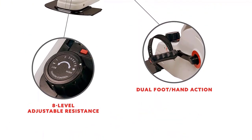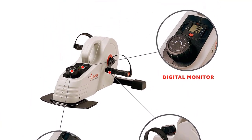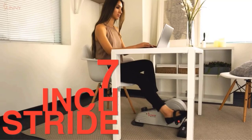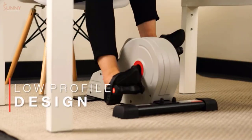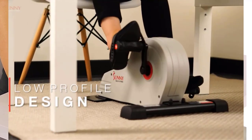The LCD is simple yet effective, displaying stats for time, speed, ODM, calories burned and distance. There's a knob just below the LCD that can be adjusted to 8 different magnetic resistance levels, ranging from barely any tension to lots of tension. I love that this mini bike is designed to support up to 220 pounds of weight. Not many manufacturers list the maximum weight capacity for their mini bikes, so I find it really cool that this one does.